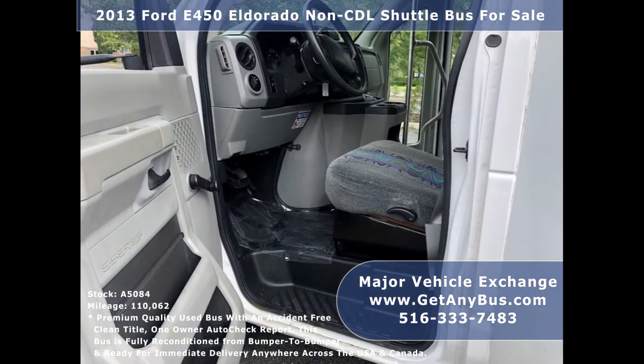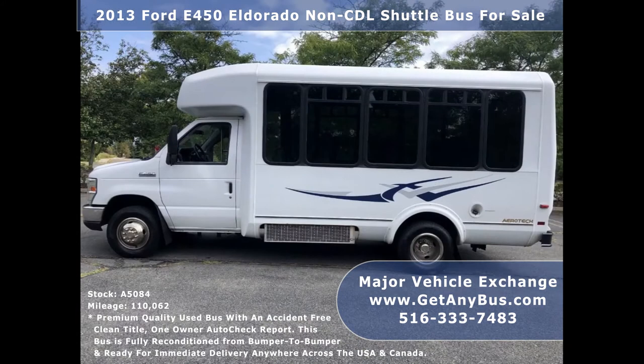Major Vehicle Exchange has over 45 reconditioned shuttle buses, wheelchair buses, and vans for sale, ready for immediate delivery anywhere across the USA.